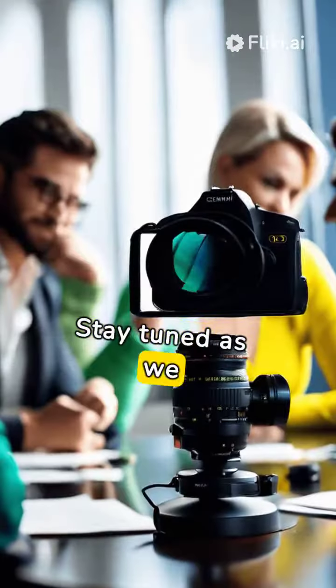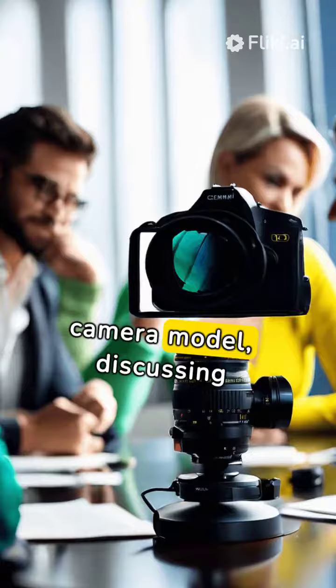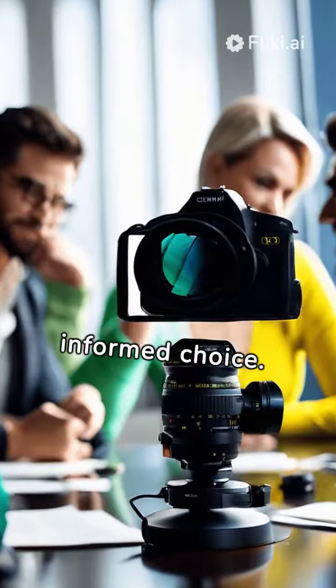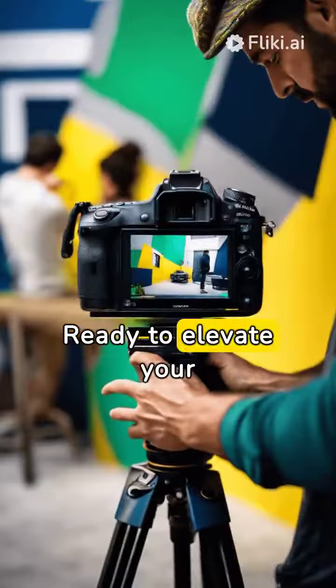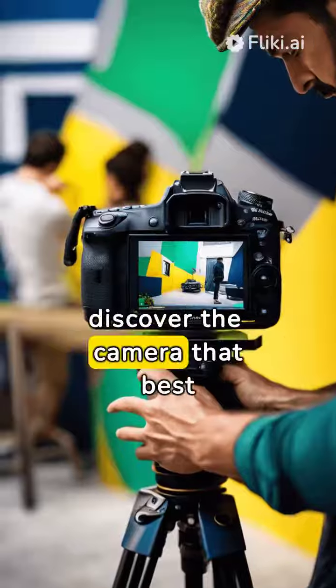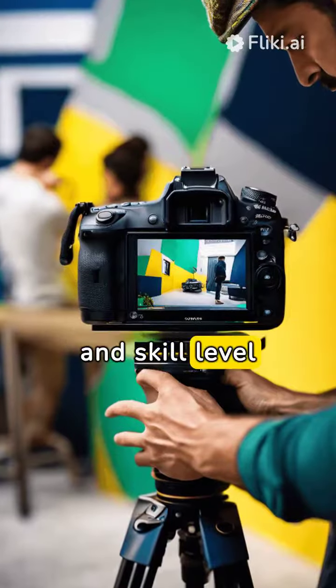Stay tuned as we explore each top camera model, discussing their pros and cons to ensure you make an informed choice. Ready to elevate your photography? Follow our guide to discover the camera that best fits your artistic vision and skill level.